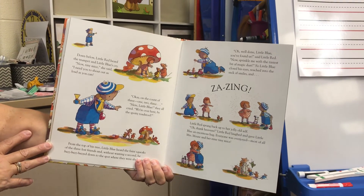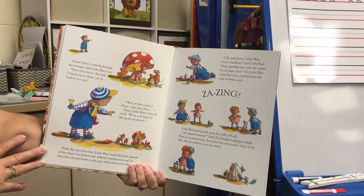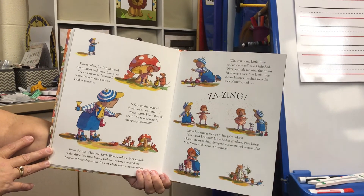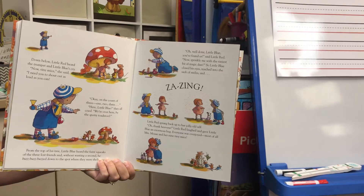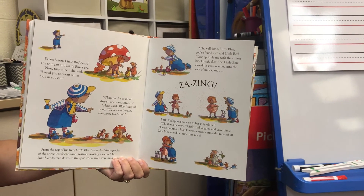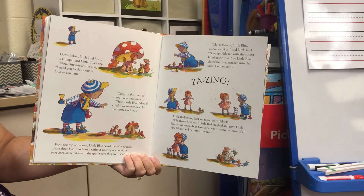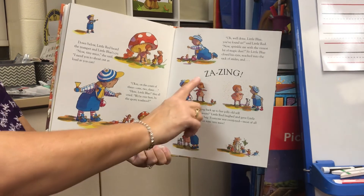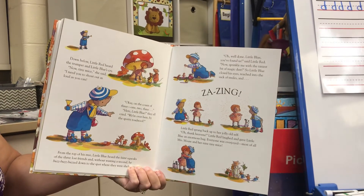From the top of his tree, Little Blue heard the faint squeaks of the three lost friends, and without wasting a second, he buzzed, buzzed, buzzed down to the spot where they were sheltering. "Oh, well done, Little Blue — you found us!" said Little Red. "Now sprinkle me with the tiniest bit of magic dust." So Little Blue closed his eyes, reached into the sack of smiles, and — zazing! — Little Red sprang back up to her jolly old self.